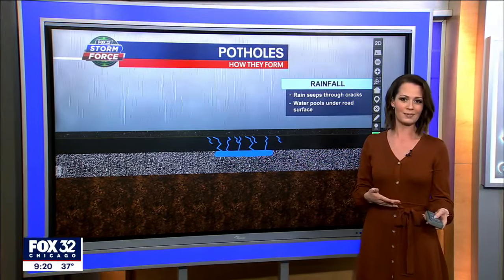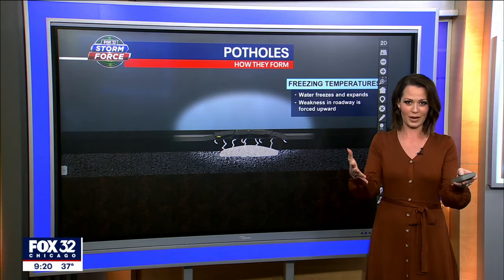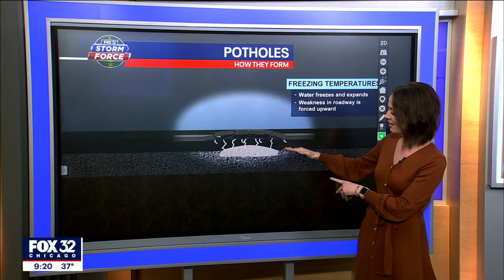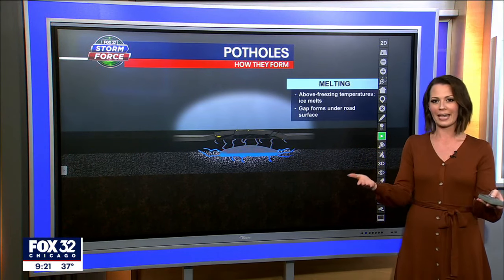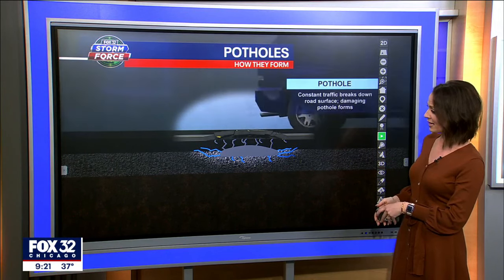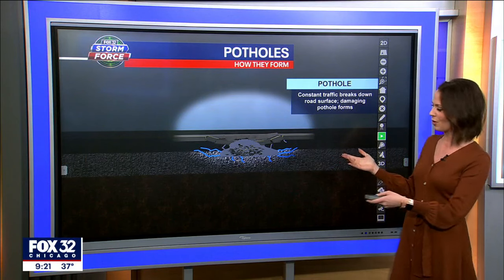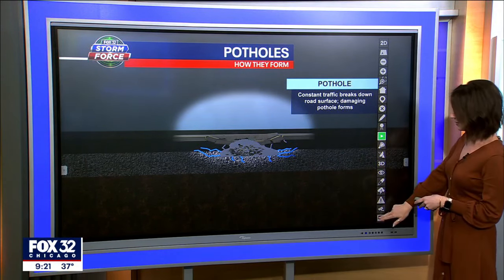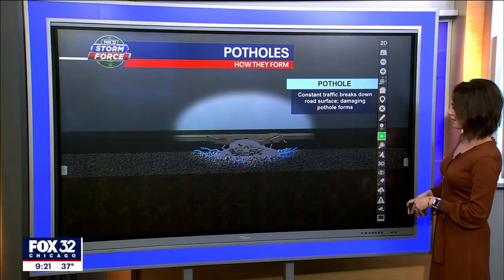When the temperature drops, that area freezes — and we know ice expands, so the water pushes up the pavement. But once that ice melts again, you're left with an open cavity underneath. As traffic goes back over that same area, that's when you see the pothole caving in. It's that freeze-thaw pattern we'll be stuck in for the next several months — the perfect recipe for potholes.